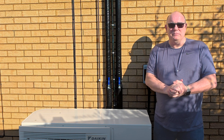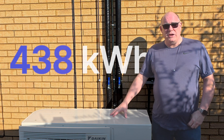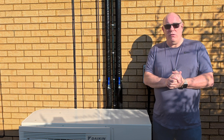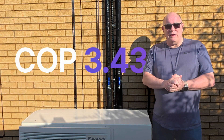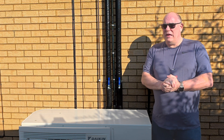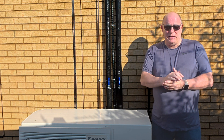So what did the heat pump use? Well, we pulled in 438 kilowatt hours of electricity for both heating and hot water. That means we had a combined coefficient of performance of 3.43. Now I know there's this whole thing going around amongst all the gas boiler fans that say, well, unless you have a coefficient of 4, then it's more efficient to use gas. That's just not true, and I'll explain why in a moment.